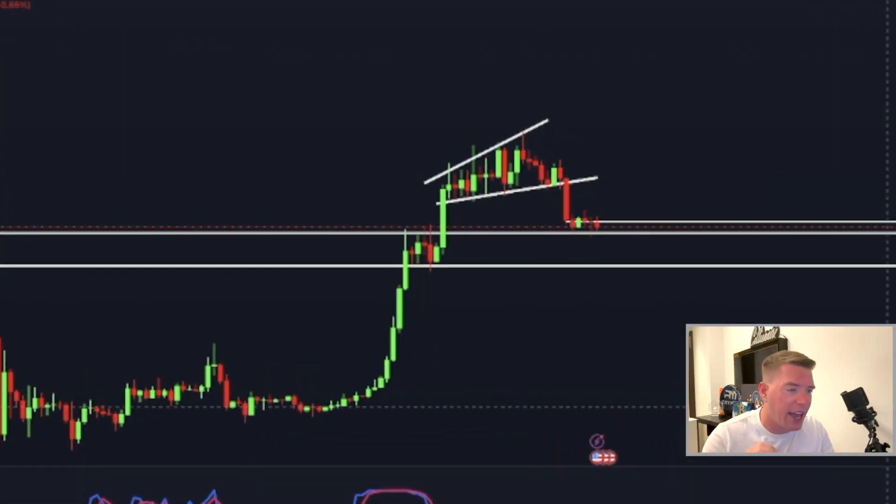Bitcoin is forming a really dangerous pattern and we should expect lower prices in the immediate short term. I'm going to show you the exact levels and the pattern that is telling me we should be prepared for way lower prices, unless the Fed meeting today has a positive outcome and we see a huge pump. But if it's neutral or bearish for the markets, then get ready — we definitely go lower.